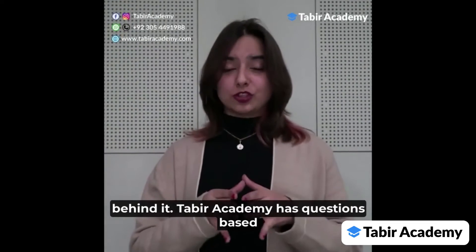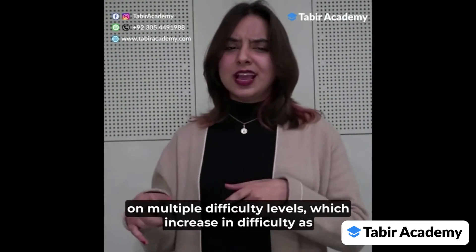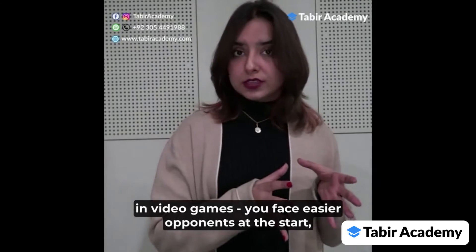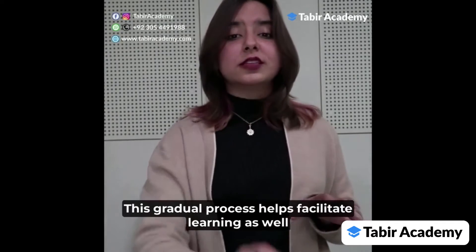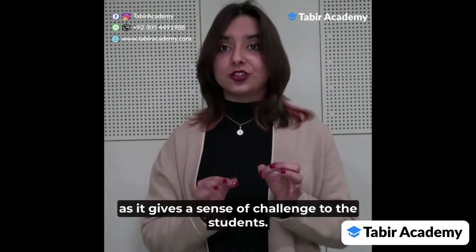Taabeer Academy has questions based on multiple difficulty levels which increase in difficulty as you clear questions and advance the levels, just like in video games. You face easier opponents at the start, but they gradually increase in difficulty as you get the hang of it. This process helps facilitate learning and gives a sense of challenge to the students.